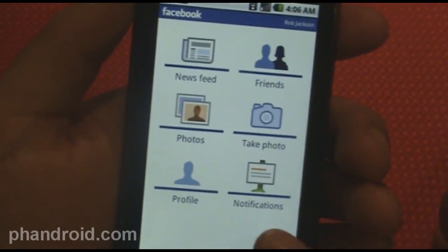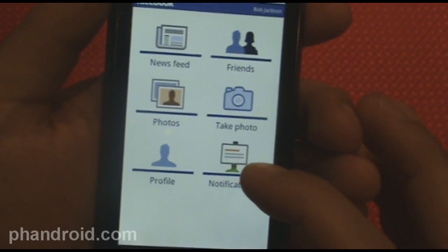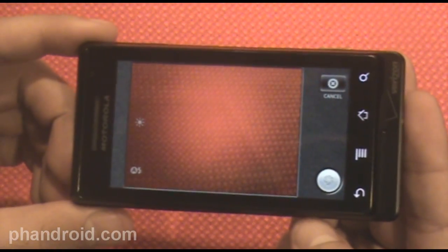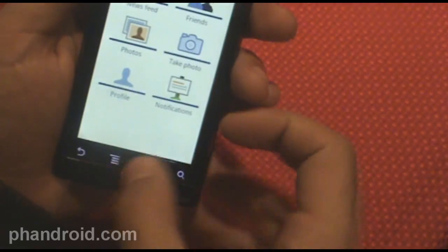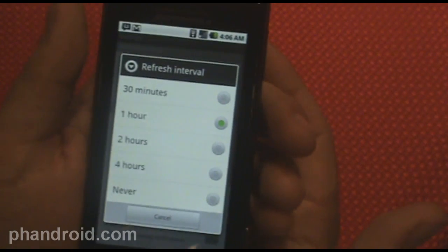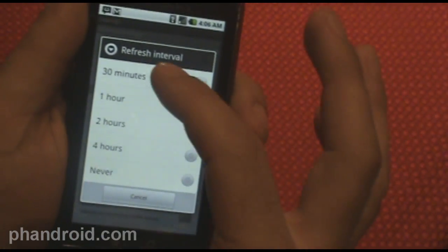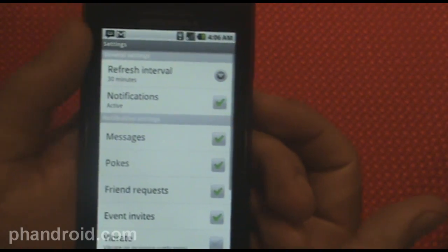You can take photos — when you press it, it loads up the camera app and you can take a picture and upload it directly to Facebook, which is pretty neat. You can also look at settings — there are a bunch of different settings, including refresh interval, so you can choose how often the home screen widget refreshes. You can choose 30 minutes. It's a bit unfortunate you can't make it less than 30 minutes if you're a real Facebook addict.